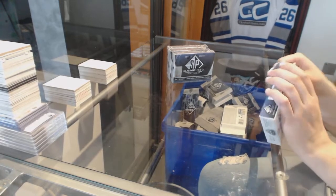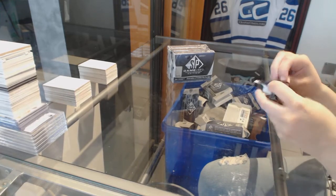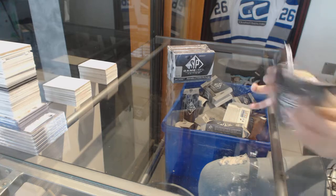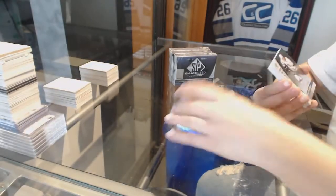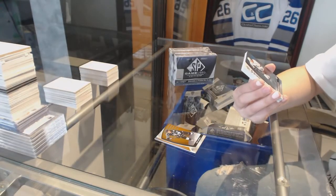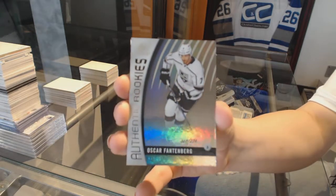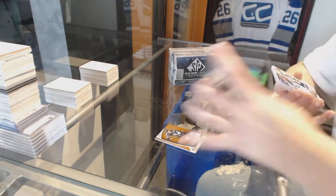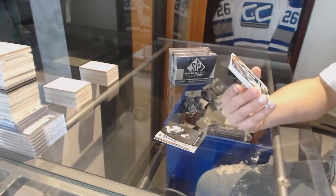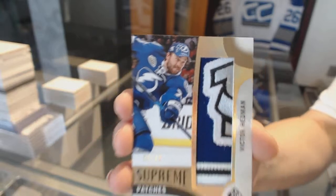We've got number to 134, orange for the Kings — Anze Kopitar. Number to 226, Rainbow Rookie of Oscar Fantenberg for the LA Kings. I love these cards. We've got a Supreme Patches, number 5 of 15 for the Tampa Bay Lightning — Victor Hedman.